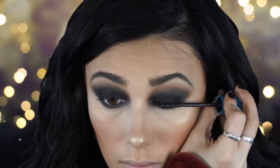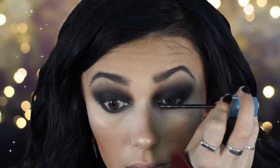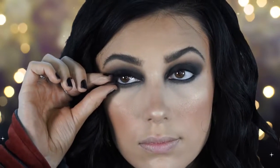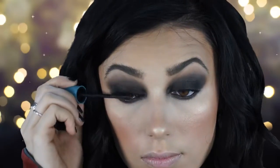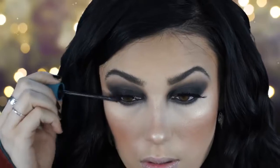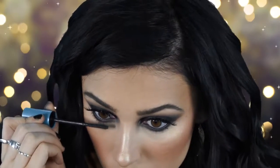Next I'm applying my CoverGirl Super Sizer Mascara — my favorite mascara — with a light coat. Then I apply my Red Cherry lashes in number 523, putting them on with my fingers. I add some mascara after to add drama and make the lashes pop. You don't have to be super heavy-handed — just a little bit on the tips really opens up your eyes. I also apply mascara to the lower lashes, which I love doing with any look.